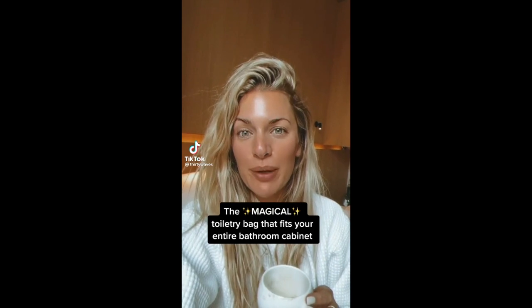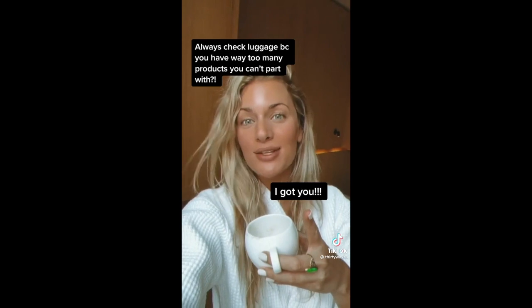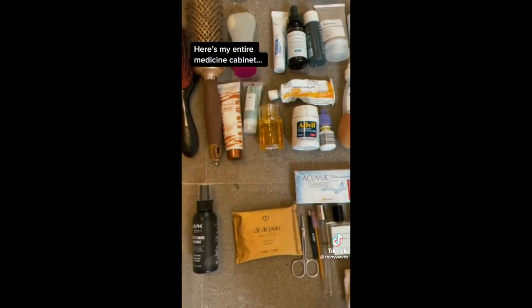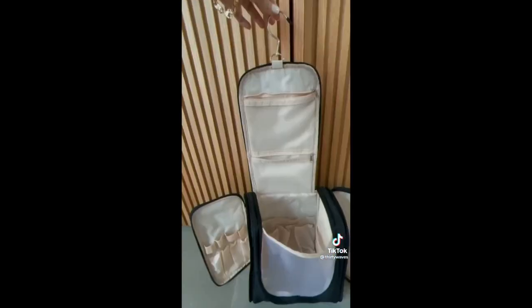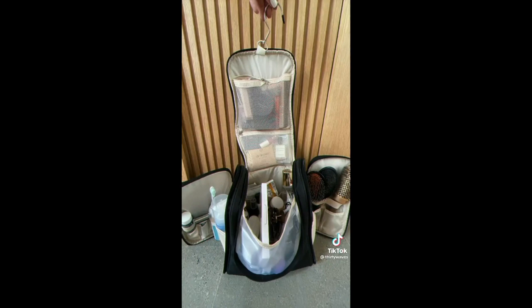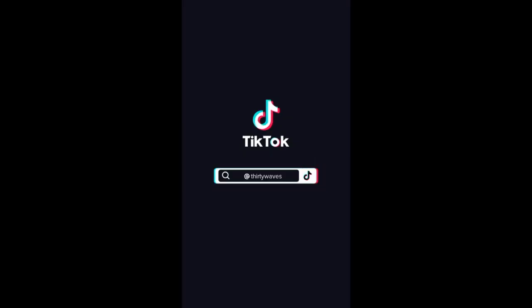This is a travel hack for people that always over-pack, or for people that always have to check their luggage because they have way too many products. This bag is like the magical Harry Potter tent — watch me fit every product I use at home on the daily in this bag: every single serum, moisturizer, shampoo, conditioner, hairbrushes, all my makeup, and more. It's called the Boba K bag on Amazon and I researched this for hours. It has a bunch of pockets and the best dimensions for all your products like hairbrushes, which you can't find anywhere else. I picked black because I thought it was chic.